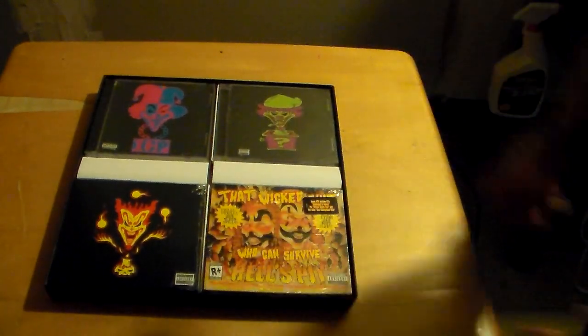Here are all the CDs that come in the box set. First up, you have the Carnival Carnage — there's a track list with all 15 tracks. Then right behind that one, you have the Ringmaster, then the Riddle Box, the Great Malenko, the Amazing Jekyll Brothers, Shangri-La, Hell's Pit, and the exclusive ICP EP House of Wax.